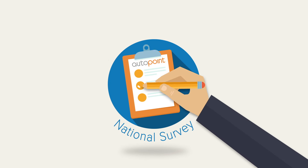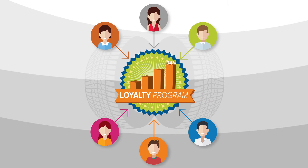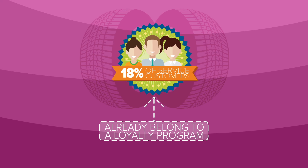Based on a national survey performed by AutoPoint, 64% of people want to belong to a loyalty program at your dealership, but only 18% of service customers already belong to a loyalty program.